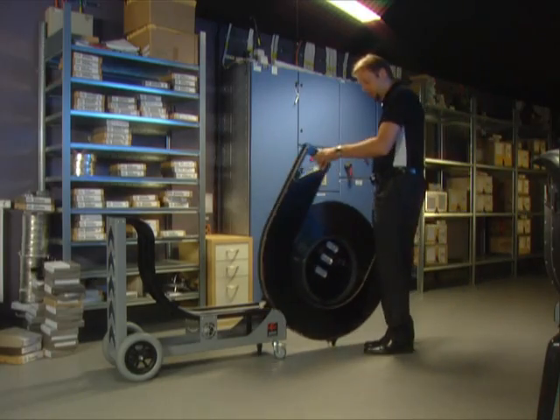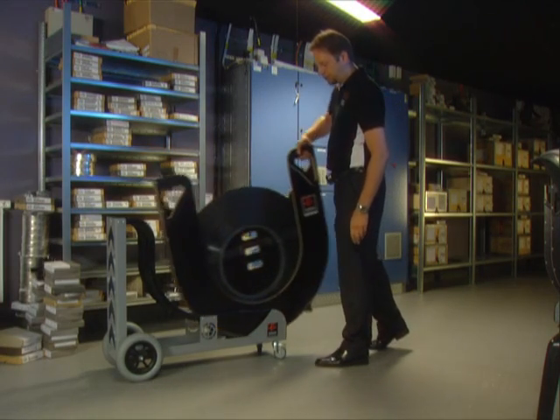The cart will take the prints around the projection room, through doors and gaps, and in elevators in a less stressful way.